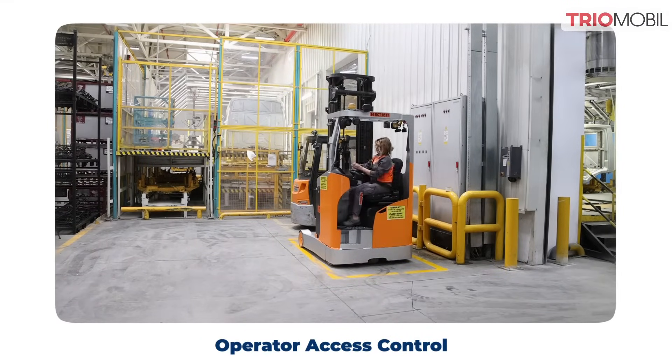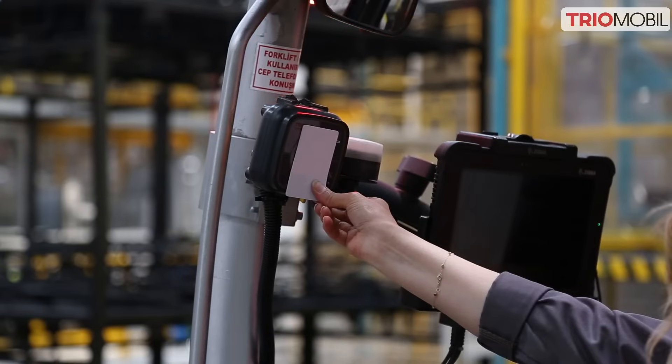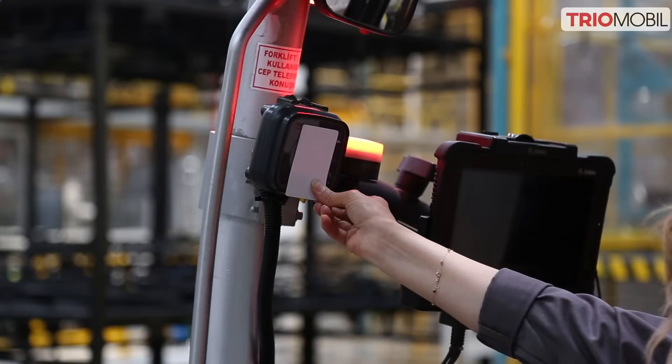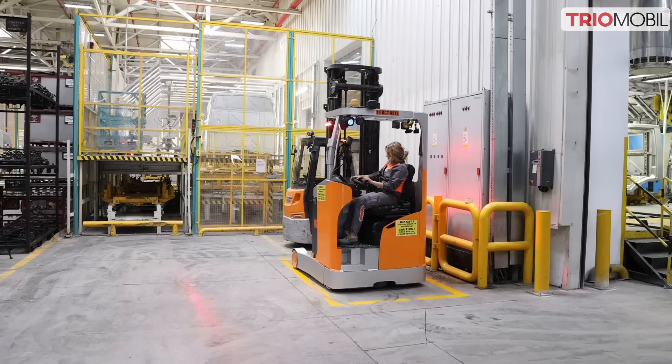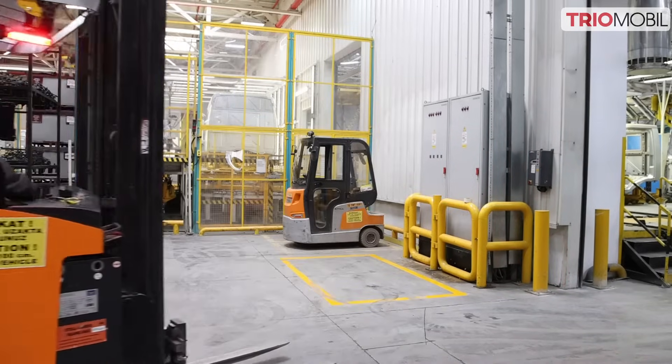In partnership with Triomobile, Ford Otosan has implemented state-of-the-art forklift safety and collision avoidance systems. Operators are required to swipe their access cards before operating any forklift, ensuring strict access control.